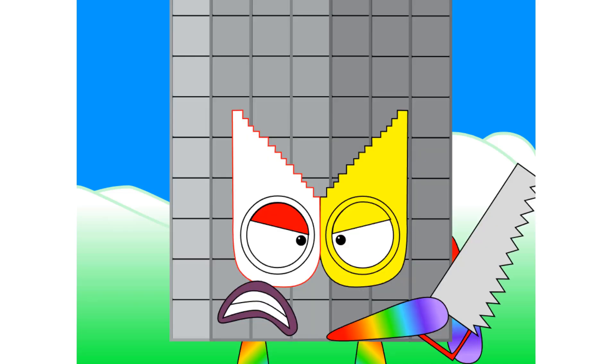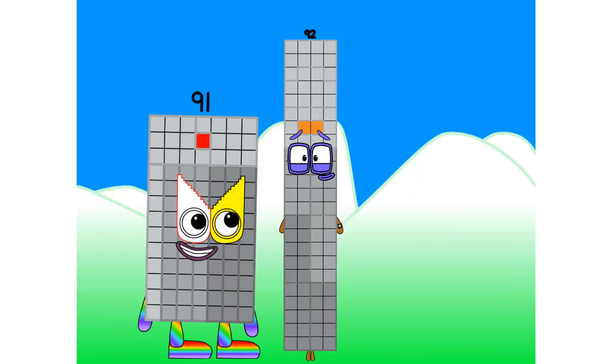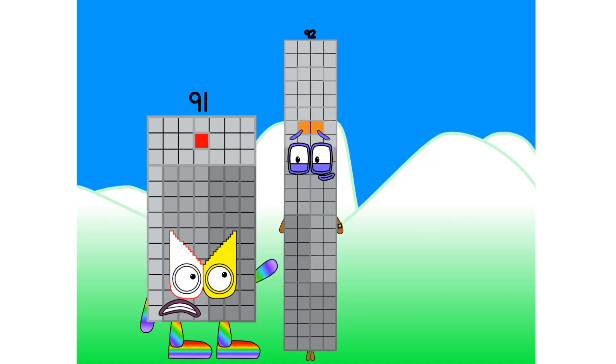Prepare to be punished! Hello there. I am 92, and I am a Super Rectangle. OMG, you are so cool! Also, it's nice to meet you. What would that mean, you two? No, what is it? Oh.